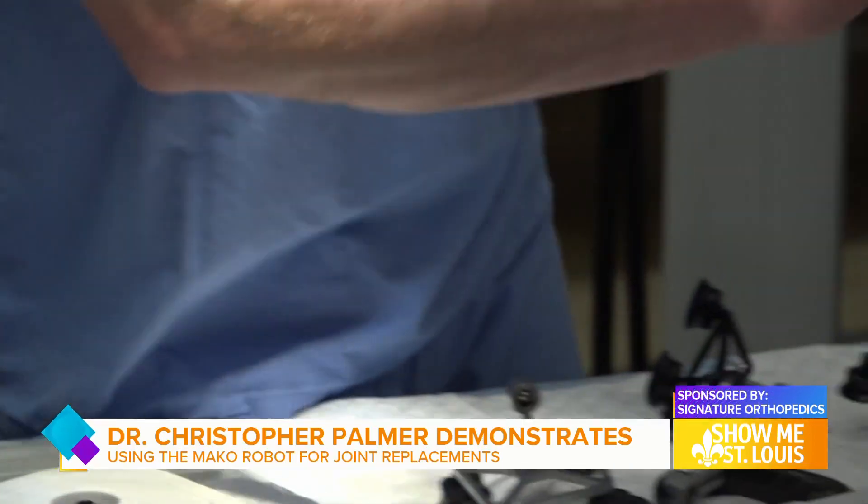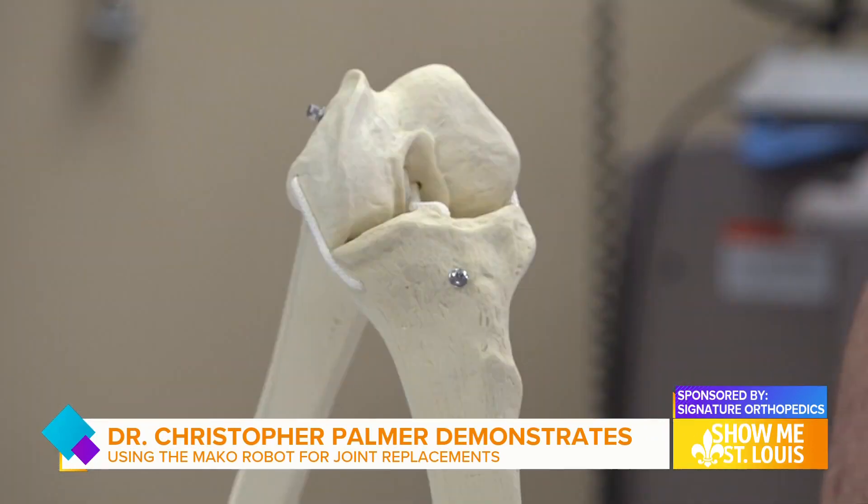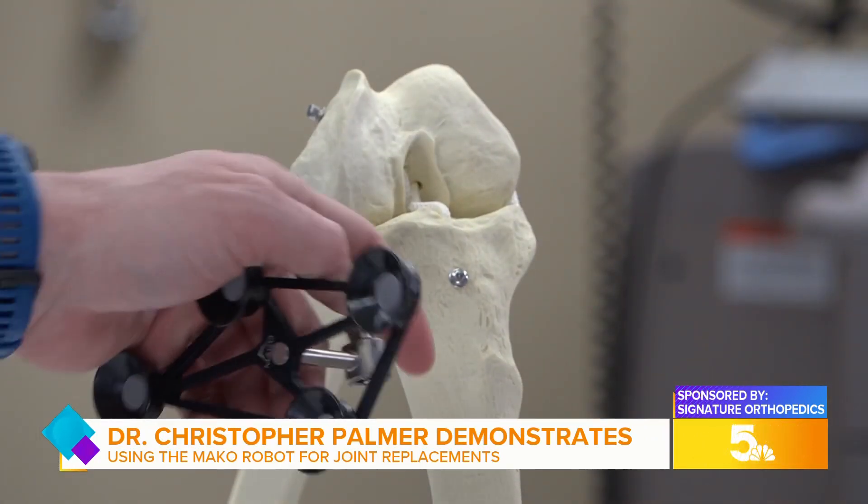By doing so we're able to make the surgeries less painful, with less blood loss, faster recovery, and it makes the knee feel much more natural.